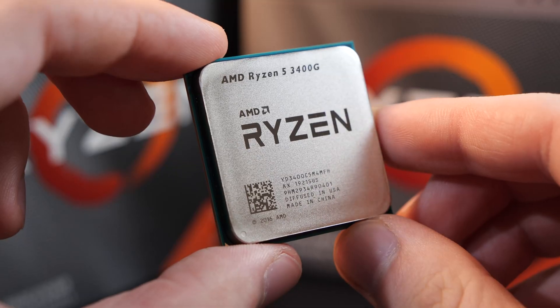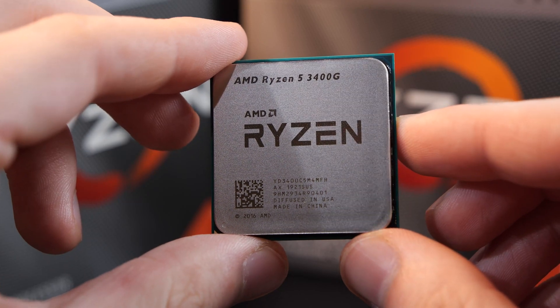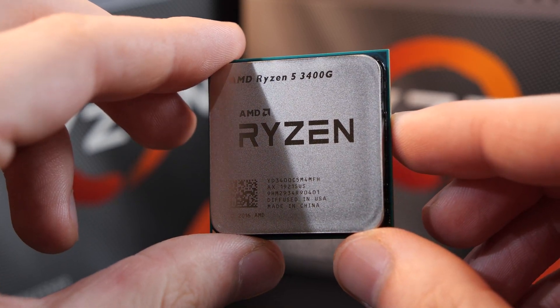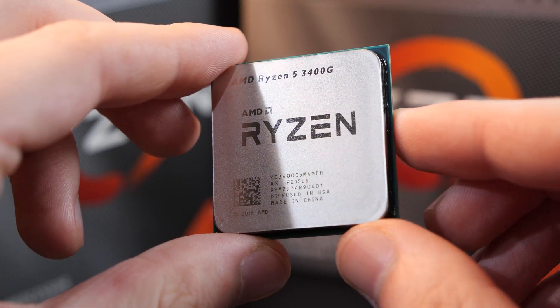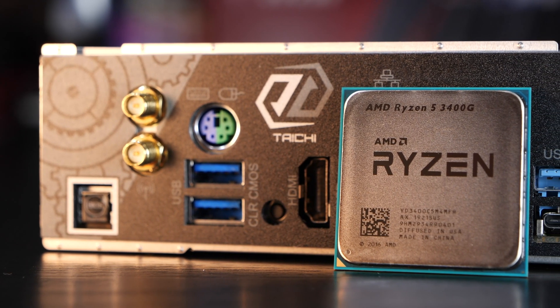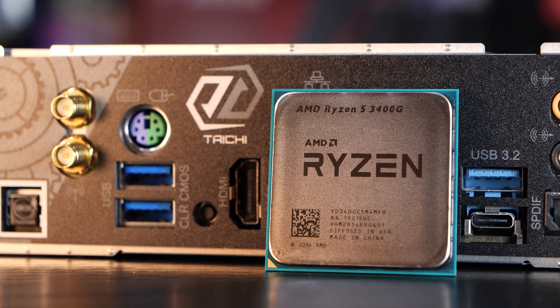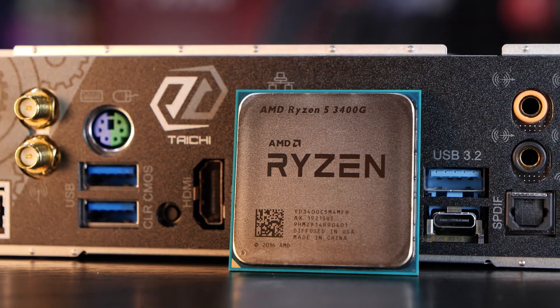That's what we'll be looking at in today's video, even though you most likely already know about it all, since all the info has been out for months. And of course, I want to talk about one specific topic: is gaming at 1080p possible with this APU? After all, with the 3200G the results didn't look too good. So yeah, we'll see about that.